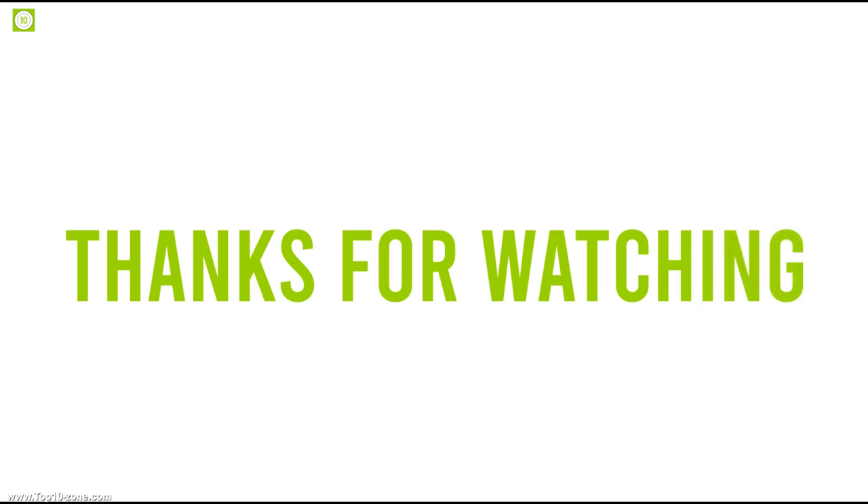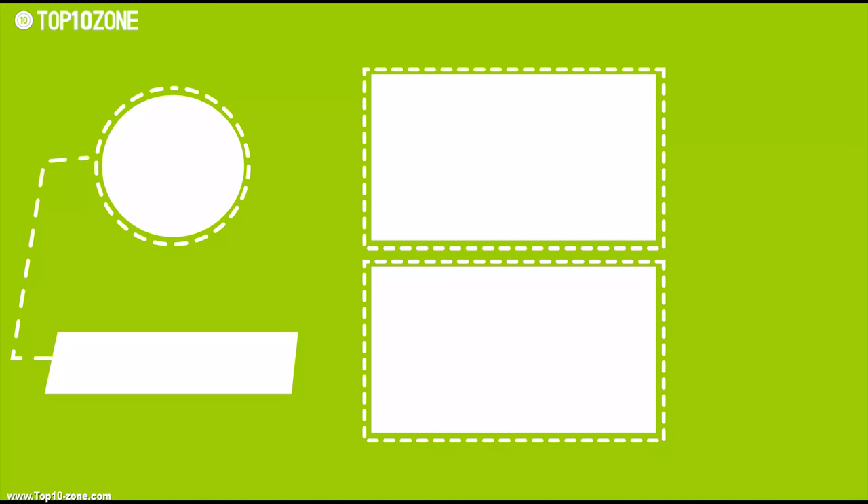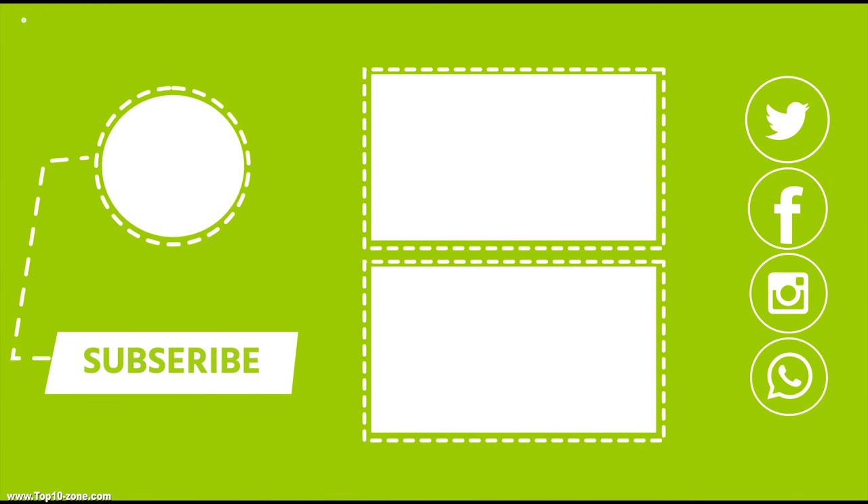So that's it with the top 10 portable power banks. Like, share, and comment your thoughts below. If you like this video, subscribe to our channel for more videos like this on your feed.